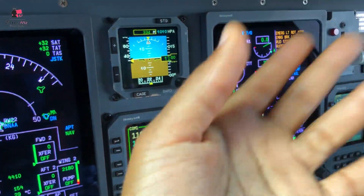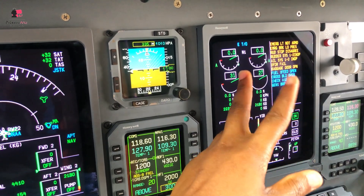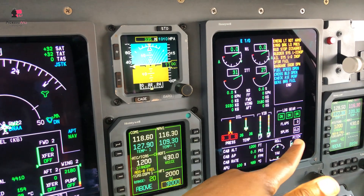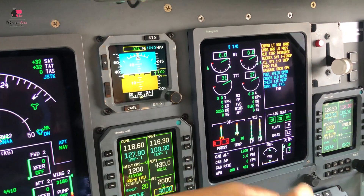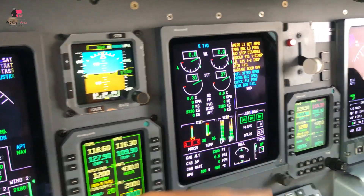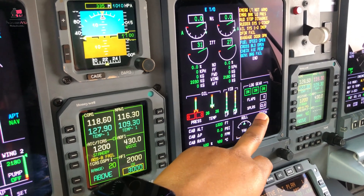This is the EICAS - Engine Indicating and Crew Alerting System. You have all your engine indications here: engine 1, engine 2, left engine, right engine. You can see pressure, temperature, oil pressure, oil temperature, vibration, low pressure, high pressure. You can see cabin altitude, cabin rate, cabin pressure. You can see the APU - the APU is currently running. Then you can see the trims - this is 0.07 up and in the green. You can see the landing gears are down, no flap engaged, and the spoilers are closed.